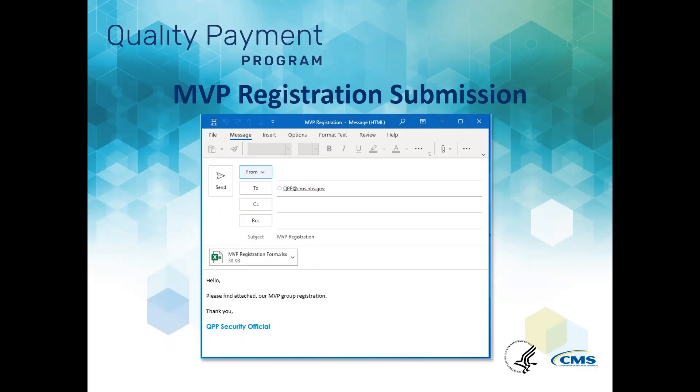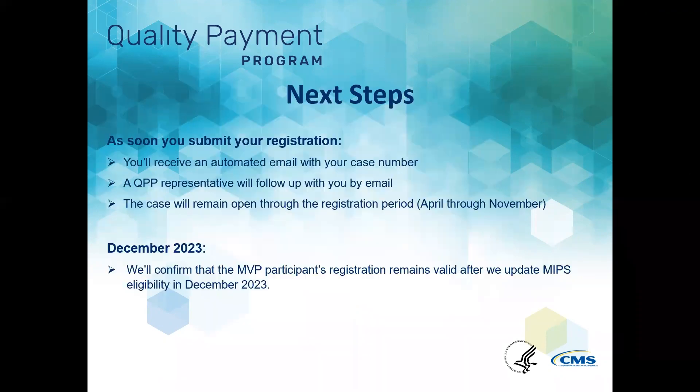Save your completed MVP registration form. Compose an email to qpp@cms.hhs.gov with the subject 'MVP registration' and attach the completed registration form. After emailing your completed registration form, you'll receive an automated email from the QPP Service Center with a case number, which will be used to track your MVP registration. A QPP representative will follow up with you via email to confirm whether we've received all required information for the MVP registration and whether the individual, group, subgroup, or APM entity is eligible for MIPS.